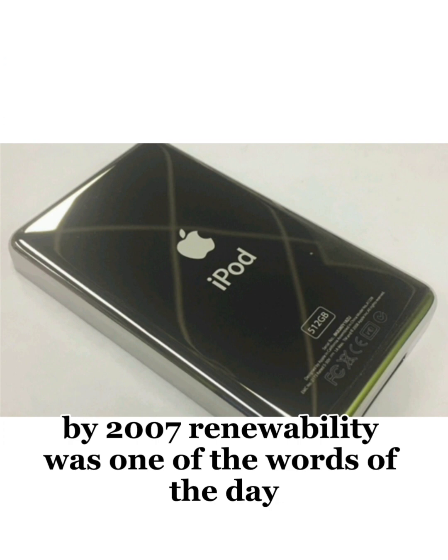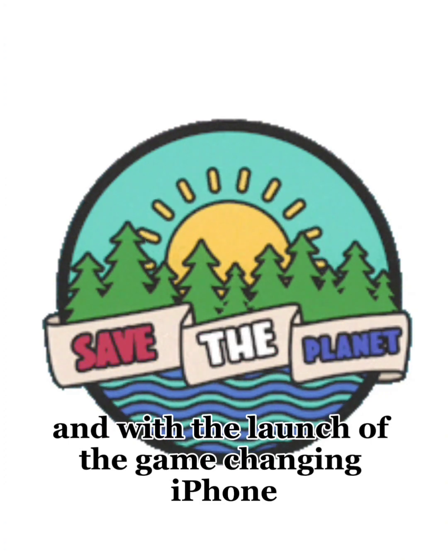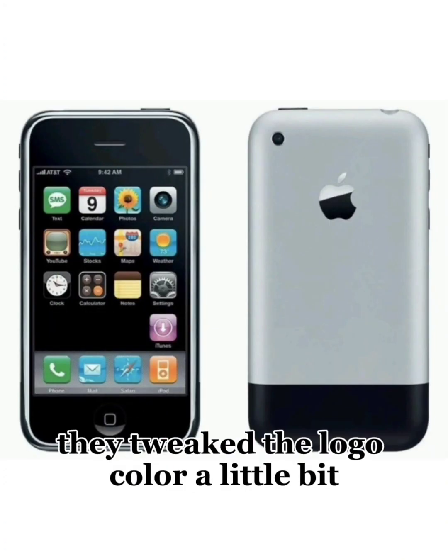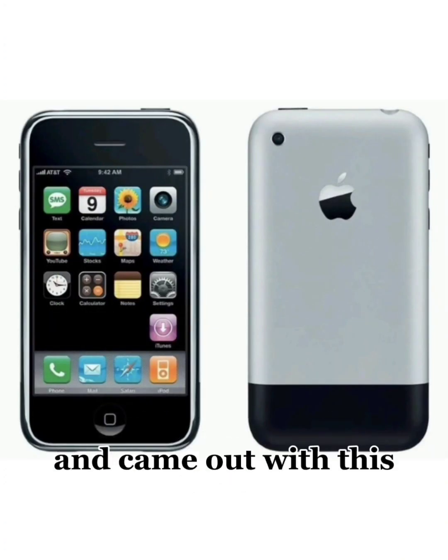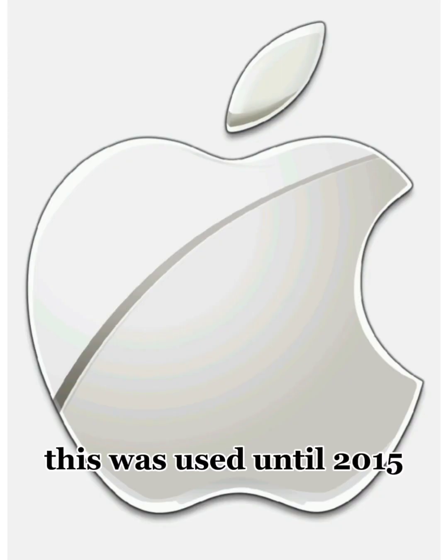By 2007, renewability was one of the words of the day. And with the launch of the game-changing iPhone, they tweaked the logo color a little bit and came out with the Chrome version. This was used until 2015.